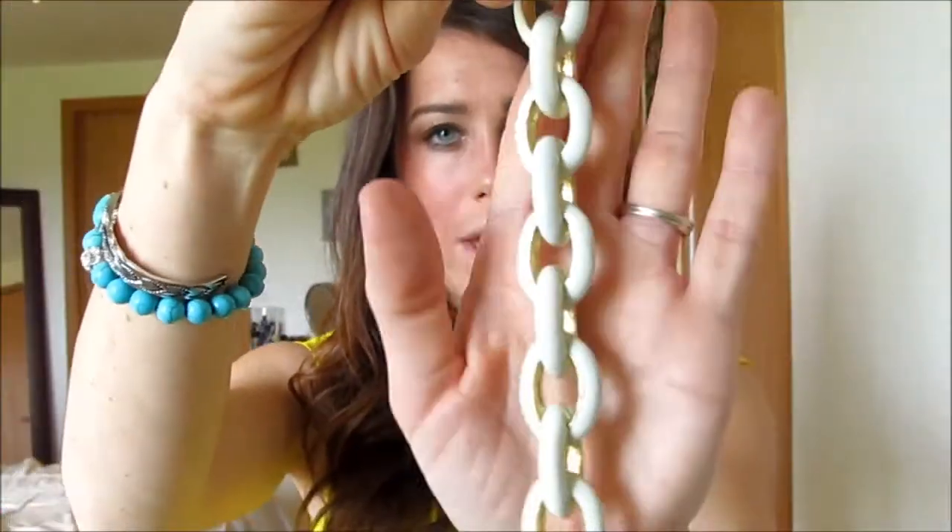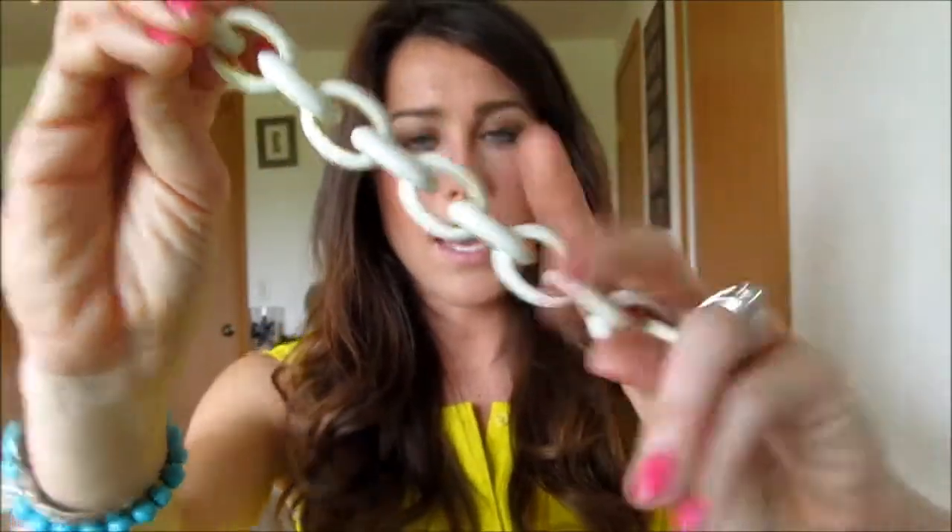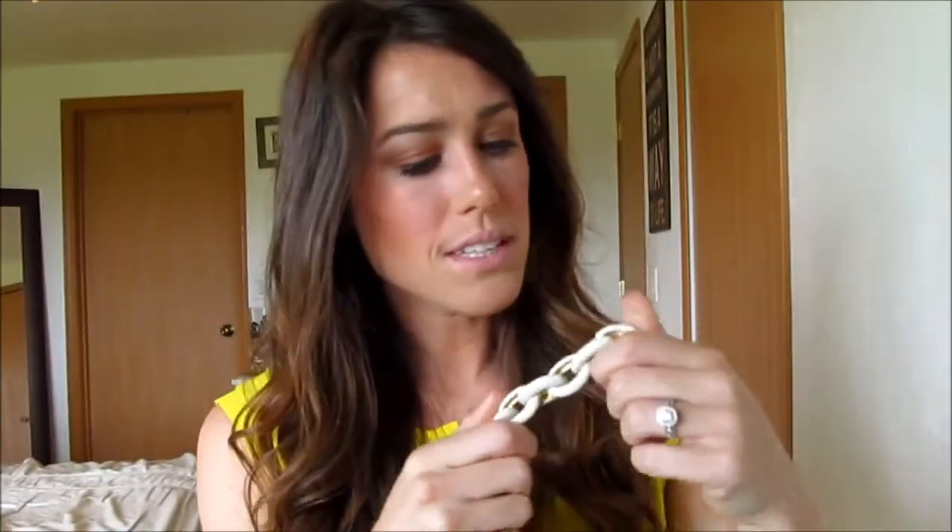The next bracelet I got is very similar — it's a chain-link style with a white, or more of a cream, enamel around it. I think it can go with so many different things, and I love it layered and stacked — even stacked with the pavé one. This one was only $9.99 plus shipping. I could not believe it. I'm pretty sure they also have a mint version and other colors.